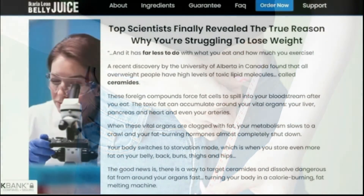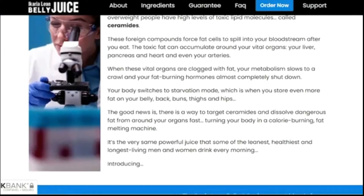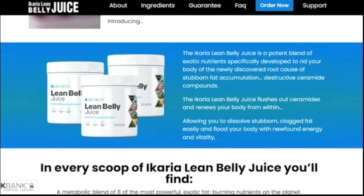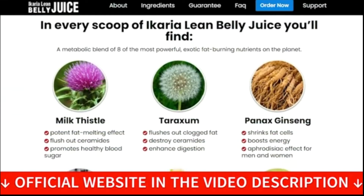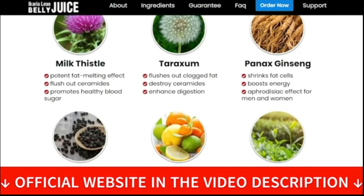Keep in mind that once you start your treatment, you must maintain it very strictly in order to obtain results. Each container of Ikaria Lean Belly Juice contains a unique powder formulation, which is a 30-day serving. As per the supplement facts on the official website, you are required to take one scoop of the formula mixed into a cup of water or any beverage every morning to get the desired results.